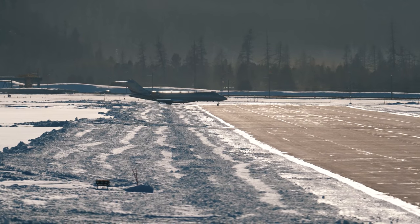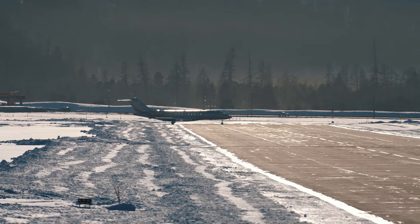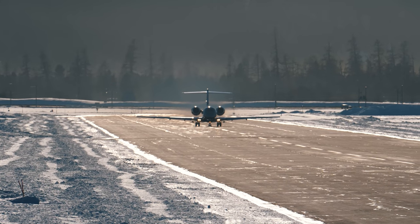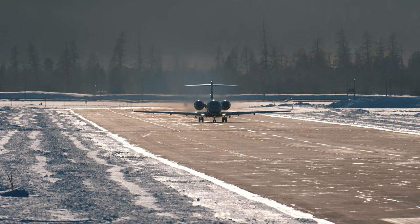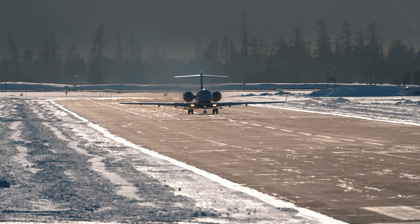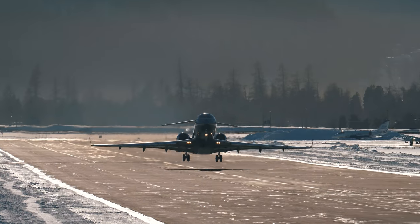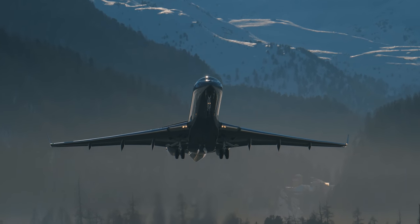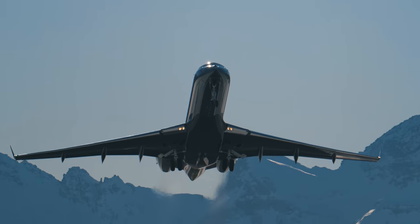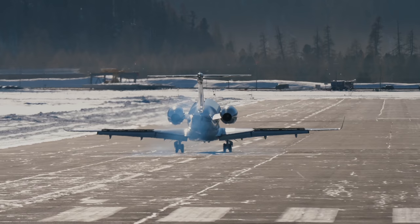But that does not scare off the big boys from coming into this airport. Earlier I took a video of one of these big boys taking off — this is a Bombardier Global Express with an all-black design and a price tag of 60 million dollars.